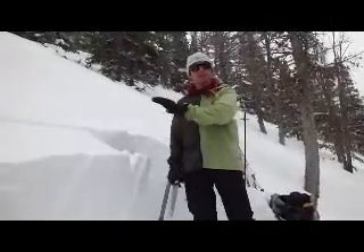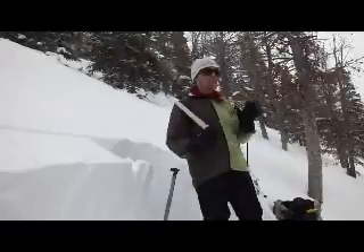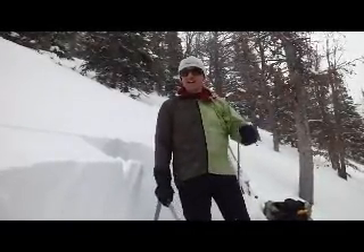I'm standing here on a 35 degree slope in Beehive Basin. This pit actually faces right into Beehive, so it's a southwest aspect.